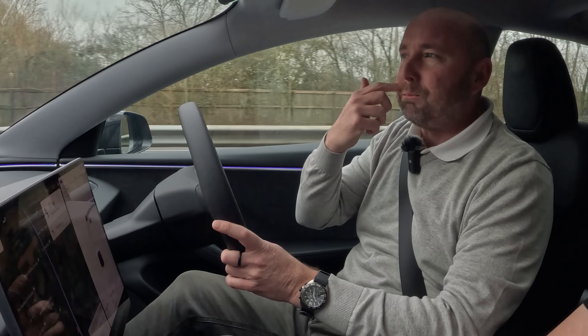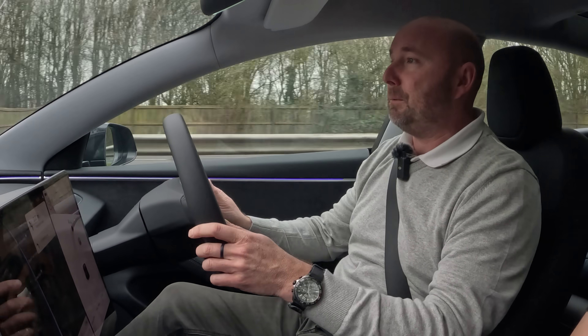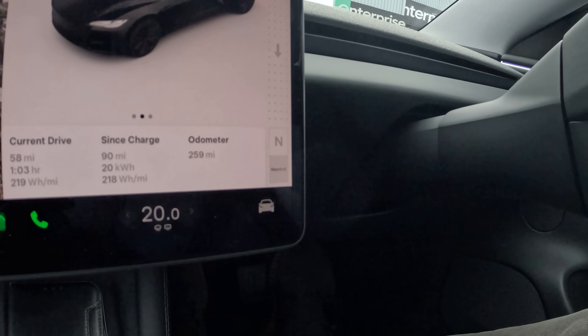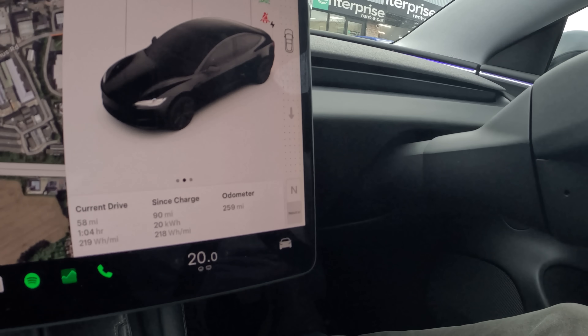Against comparison, I think the previous long range would be near 250 watt hours per mile. It's now 10:30, we're in Chichester — 90 miles since I left home this morning. 218 watt hours per mile in that last section, mostly motorway, still got 73% battery. This is looking pretty good. I think this is more efficient at motorway speeds — the previous model would have been about 250 watt hours per mile.